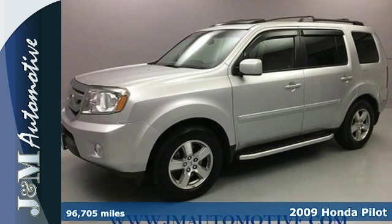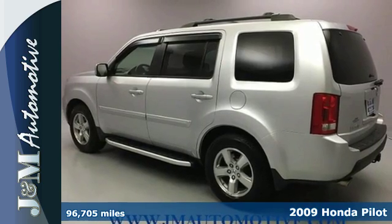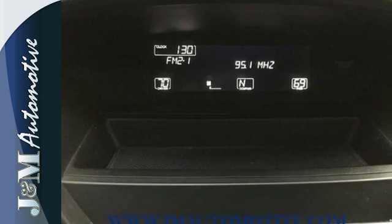Here's a 2009 Honda Pilot. Stability and traction control, hill start assist, along with V6 power, provide performance on the open road or in town.